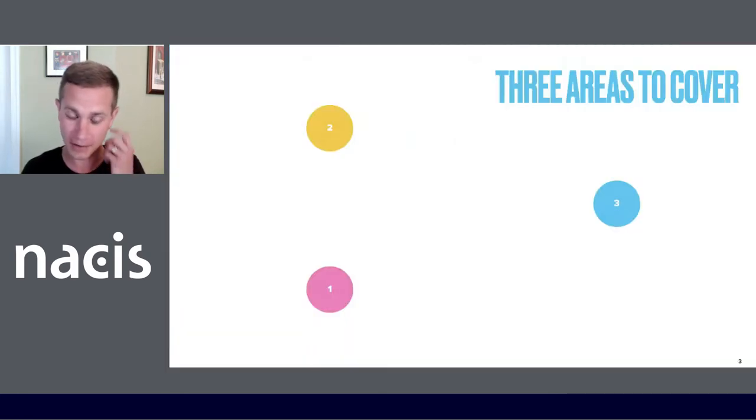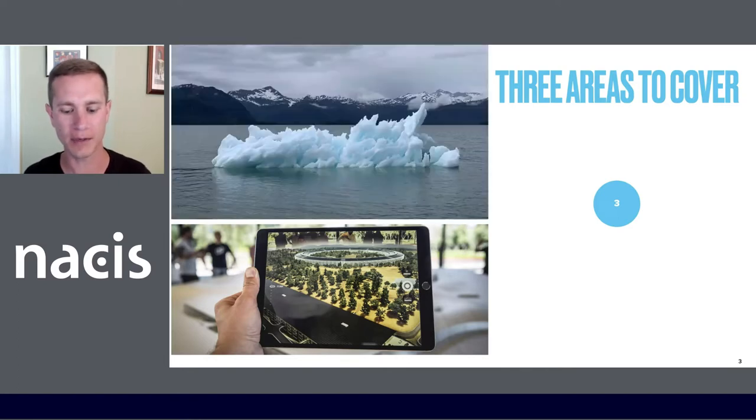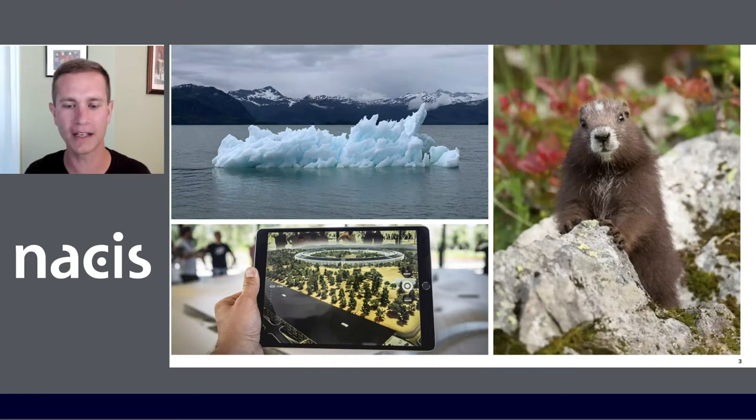I've got three areas to cover today. One: new developments in augmented reality offer promise for cartographers in tackling hard-to-communicate geospatial information. Climate change is rapidly threatening biodiversity as it modifies Earth's ecosystems. Scientists understand this well, but communicating to the public in ways they care about and understand remains a significant challenge. And the Vancouver Island Marmot and its shrinking habitat presents an excellent case study for demonstrating new techniques. We'll do a brief introduction on these three areas and then I'll show you how I built the augmented reality experience.